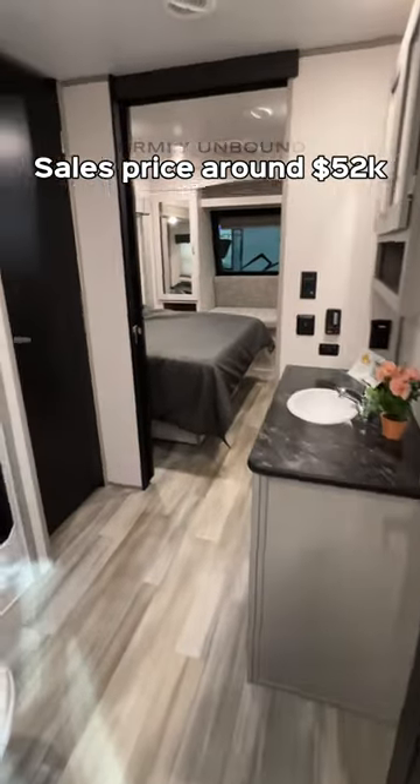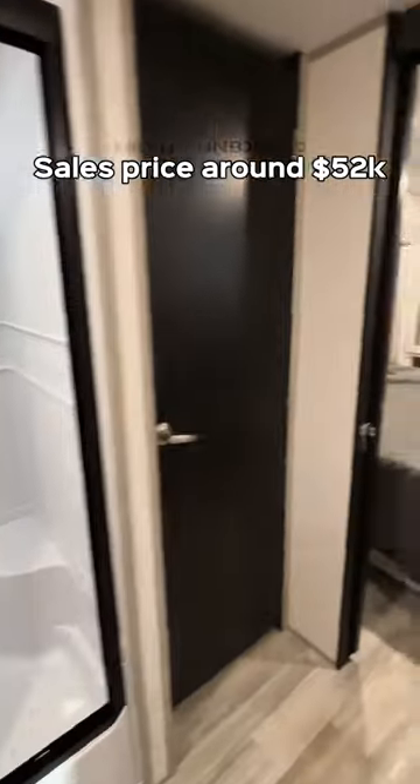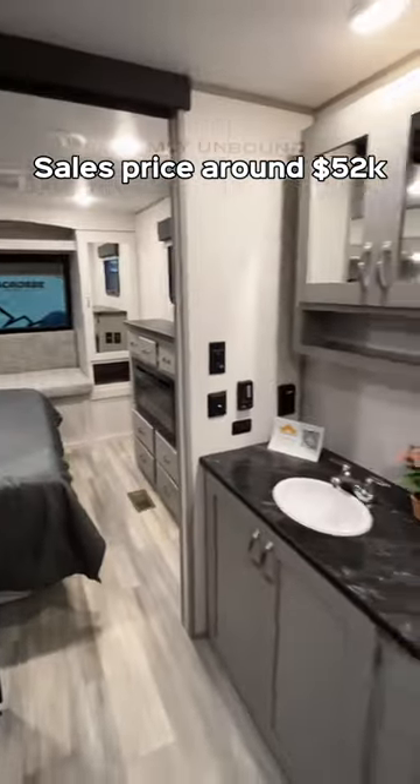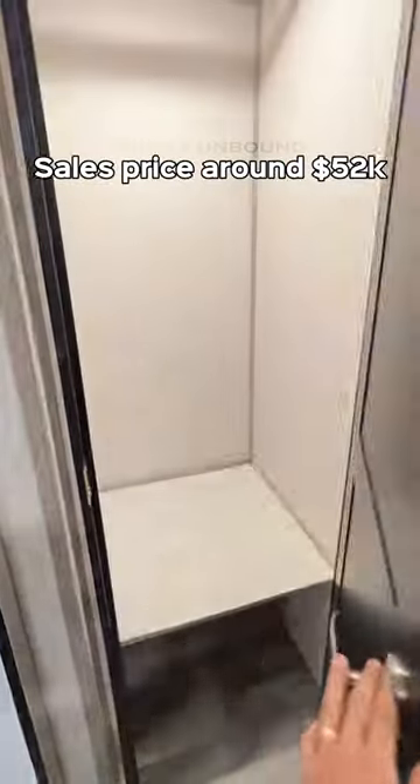As we go back to the bathroom, look at how huge this space is. It is a pass-through bathroom, so you will have doors on each side, and it is a wall-to-wall bathroom that gives you a lot of floor space. You also have washer/dryer connections in here, so you can fit a stackable washer and dryer.